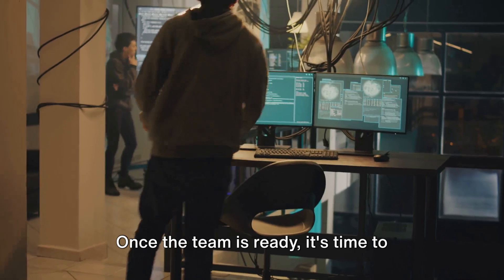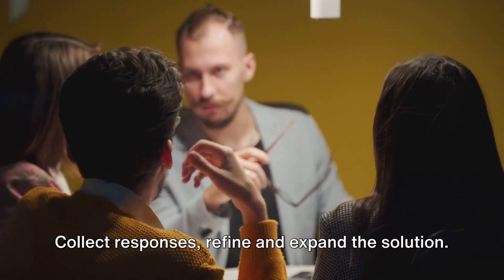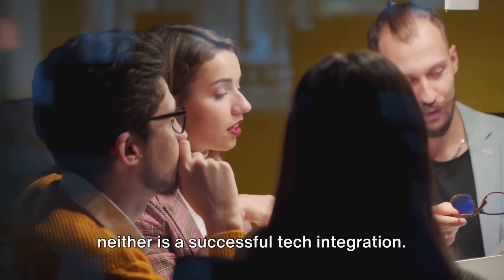Once the team is ready, it's time to pilot and scale. Begin with a pilot task. Examine the technology's potential. Collect responses, refine and expand the solution. Remember, Rome wasn't built in a day and neither is a successful tech integration.